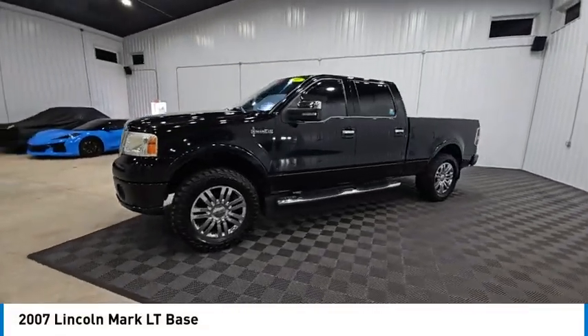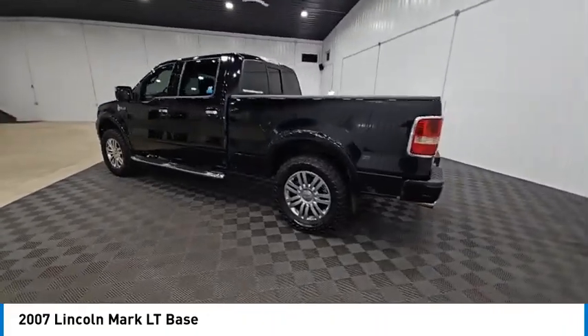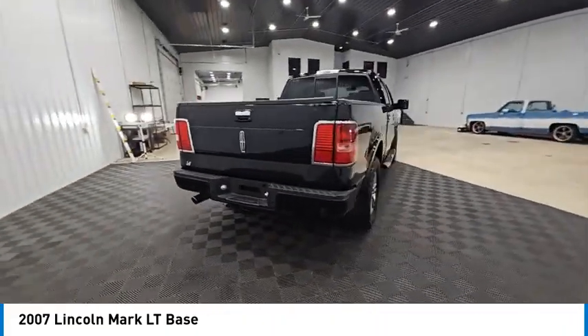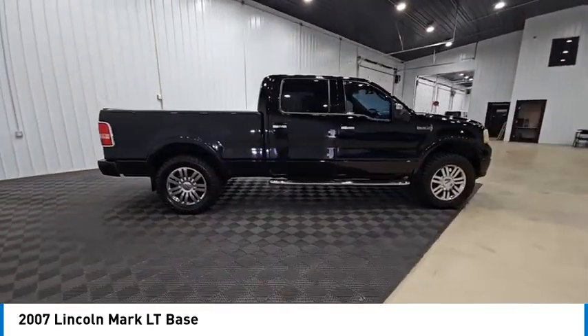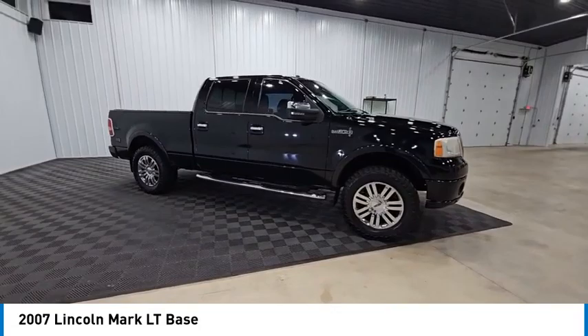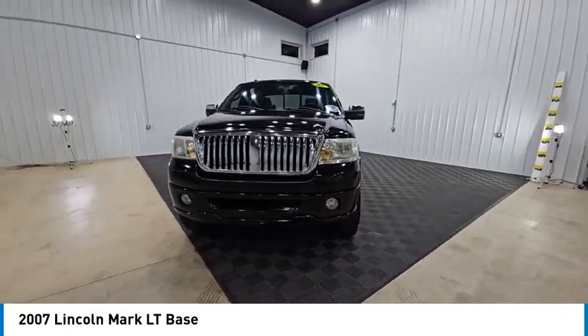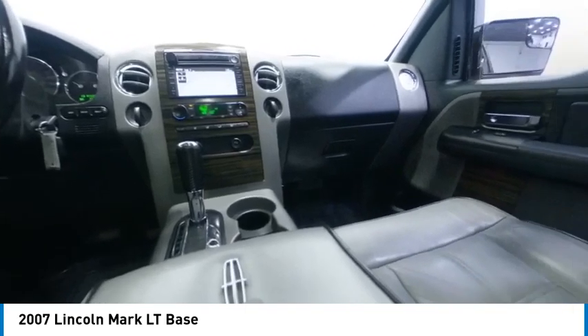Make a great choice today with the 2007 Mark LT. The Lincoln Mark LT is a down-to-earth design with practical capabilities that allow it to work like a truck if needed. Based on a fully equipped Ford F-150 SuperCrew platform, the Mark LT is identical in structure and is priced below $15,000. Here are some of this vehicle's great options.